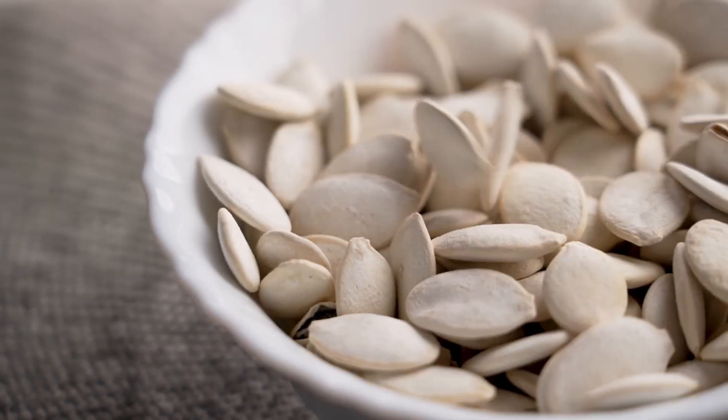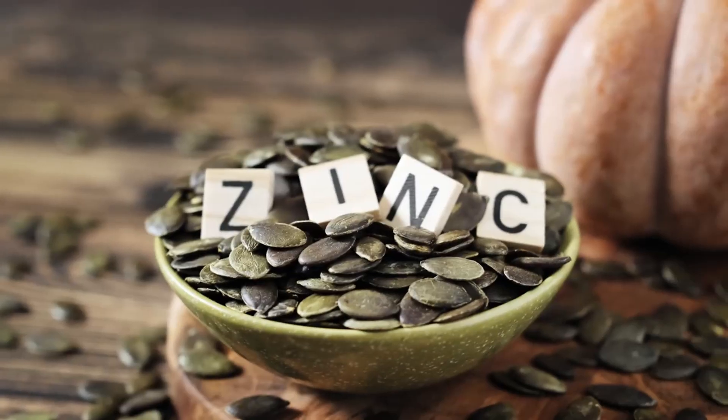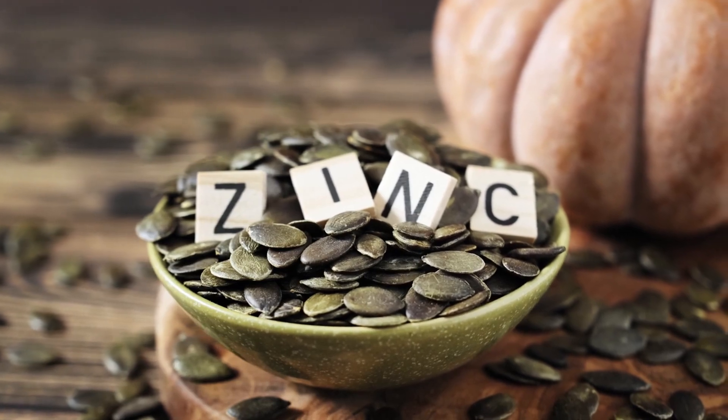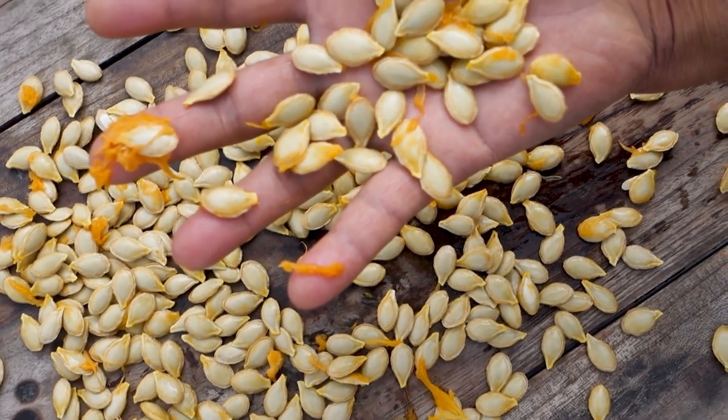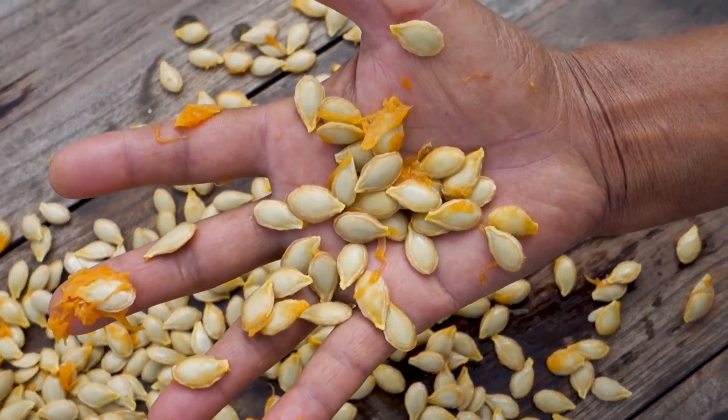Pumpkin seeds are not just a tasty snack — they're also great for bladder health. These seeds contain omega-3 fatty acids and zinc, both of which have anti-inflammatory properties that can help reduce bladder irritation and support urinary health.